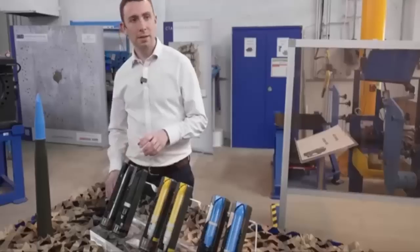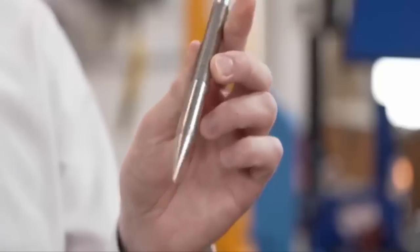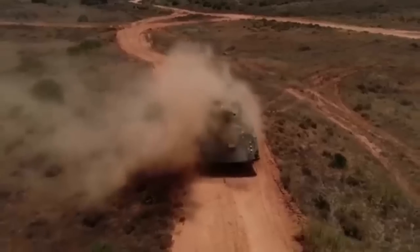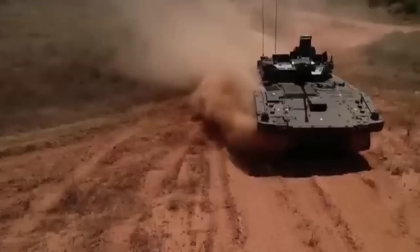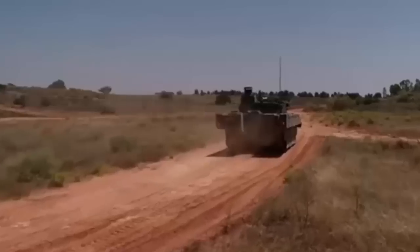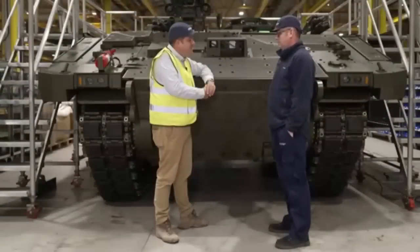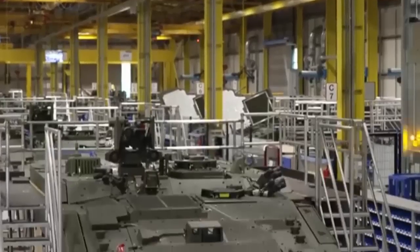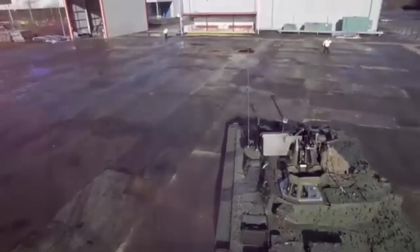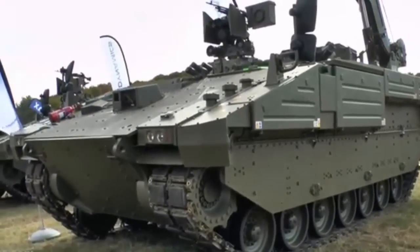While in France the CT-40 is continuing to be developed, tested, and refined, in the UK all six variants of the Ajax are now starting to roll off the production line, ready to enter service this year. The Ajax is the first British military vehicle to be equipped with a case-telescoped 40mm cannon capable of firing several different rounds, including the armor-piercing fin-stabilized discarding sabot. Several variants will also be developed: the Apollo, the Athena, the Atlas, the Ares, and the Argus.